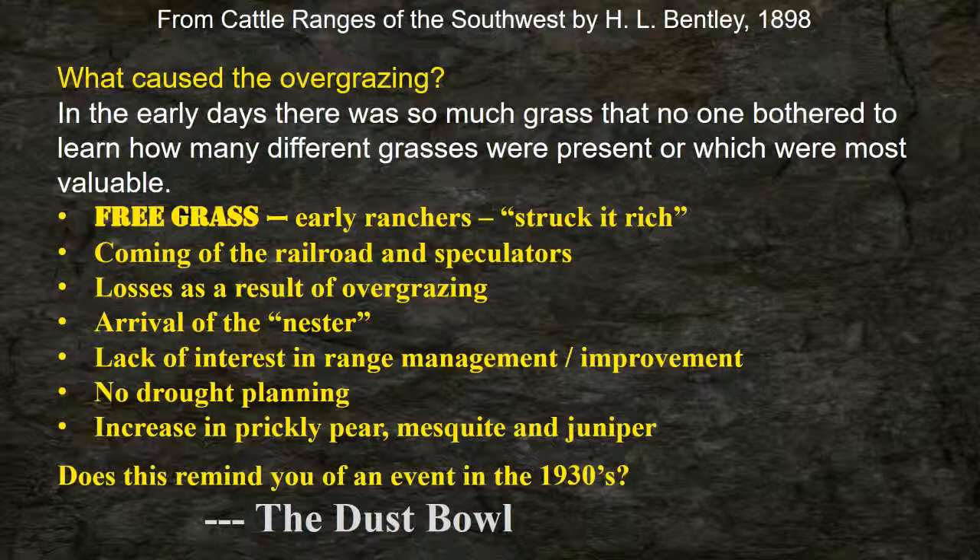Those early ranchers found the water, headquartered around it, and grazed thousands of acres. About the 1870s the railroad came in, bringing speculators wanting to buy the land and make a profit. Once overgrazing started it was a snowball rolling downhill. The land was bought out and put into cropland. They tried to show how areas that had been cropped could be put back to grass.